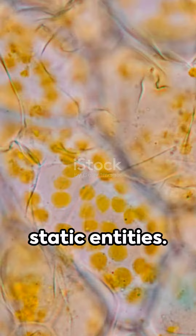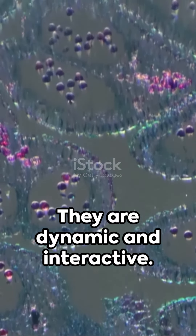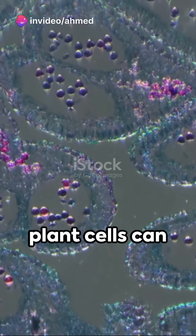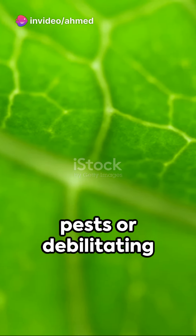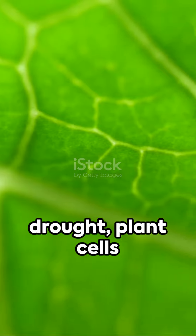But plant cells are much more than just static entities. They are dynamic and interactive. Did you know that plant cells can communicate? Yes, it's true. In response to threats, like invasive pests or debilitating drought, plant cells send out chemical signals.